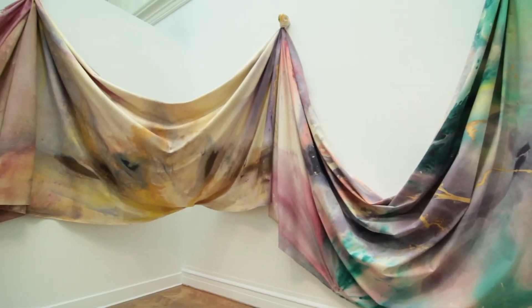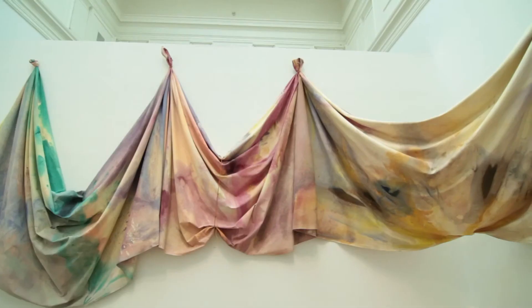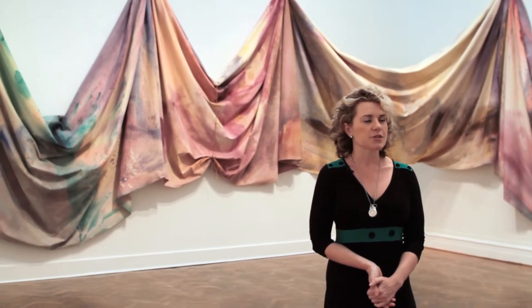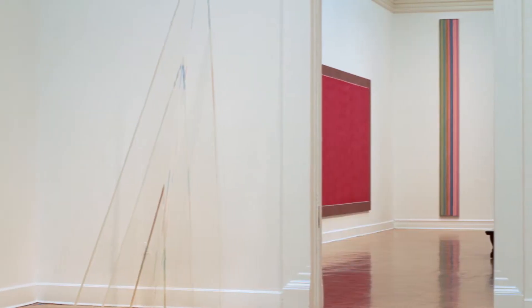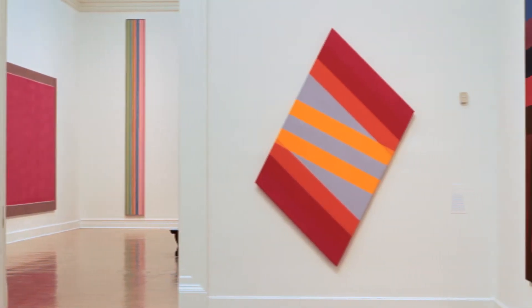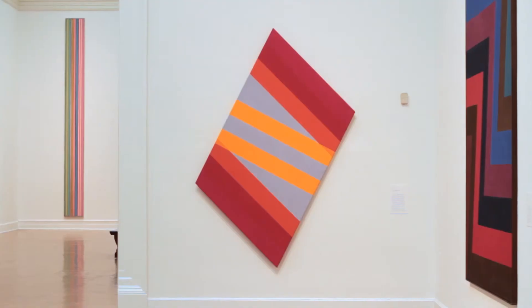Sam Gilliam's Light Depth from 1969 is a monumental painting. It's over 75 feet of unprimed canvas that is stained and twisted and soaked and really manipulated to occupy this space between architecture and painting and sculpture. I love that painting. In a sense there's no beginning and there's no end — it's a really flat plane of colour. But as you look at it and as the colours start to move, it kind of takes on a sculptural three-dimensionality.